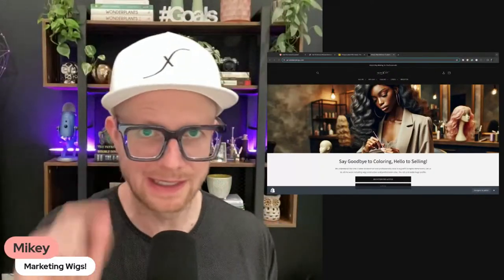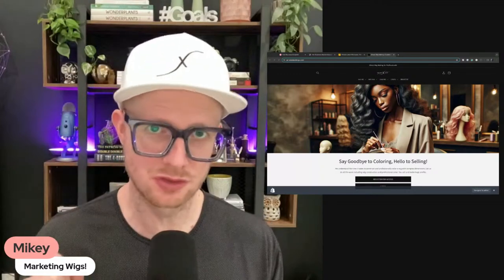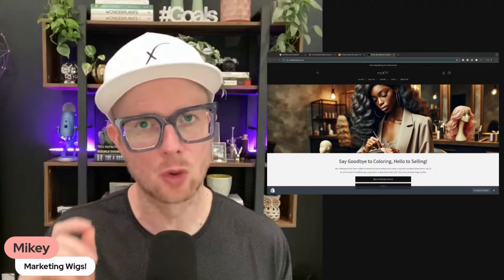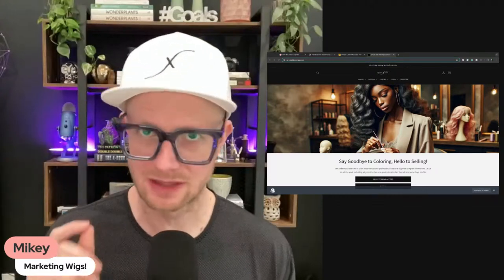What's up Hair Business Blueprint — it's your hair business's best friend and the world's first hair business streamer. Today we're going to talk about marketing wigs.